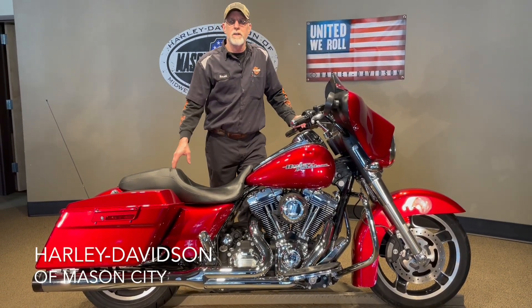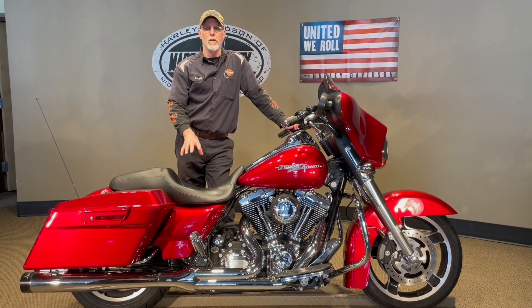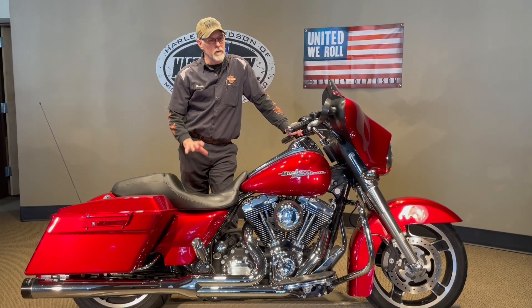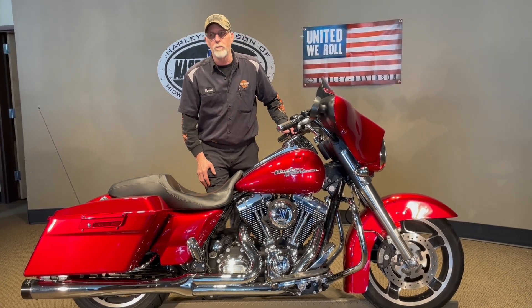Hi, Harold of Harley-Davidson Mason City here, bringing his 2013 Street Glide Amber Red Sun Glow. Beautiful looking color — I love this color. This bike only has 13,247 miles on it.